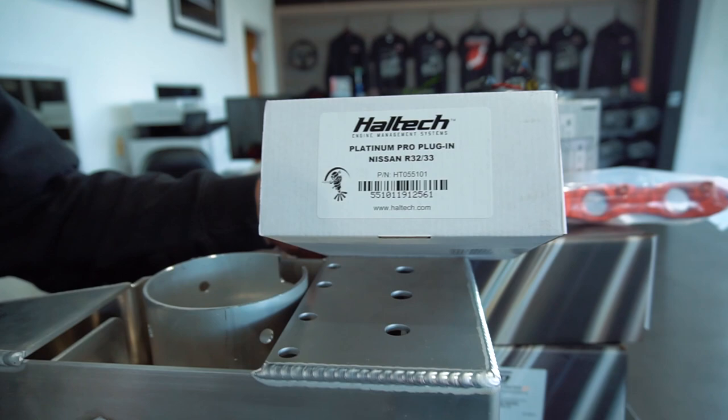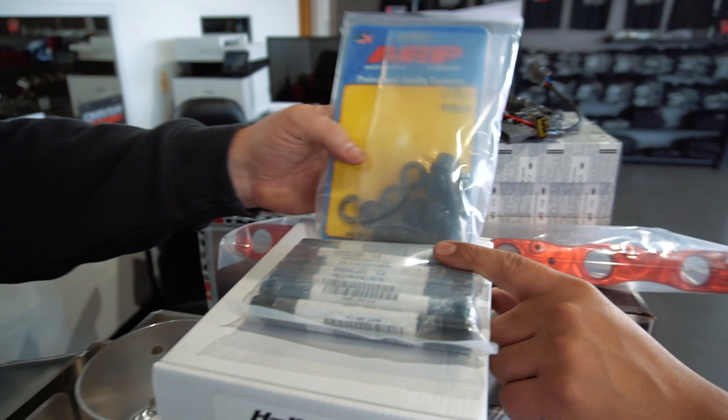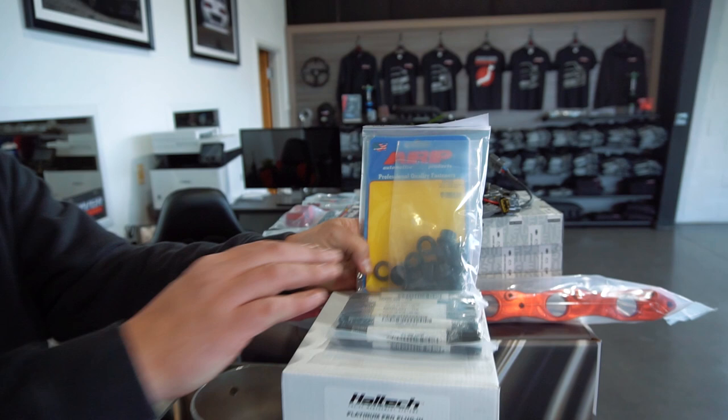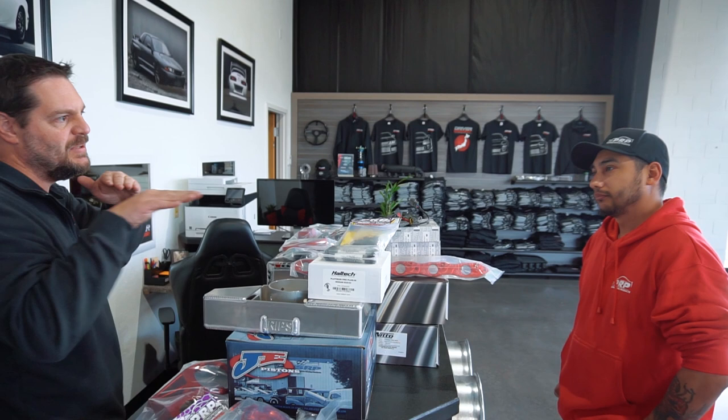We've got Altec Platinum Pro half-inch main studs for the brace — still waiting on the brace itself. The brace incorporates an integrated main cap, so it's a main cap and girdle all in one. With that, the engine will need to be line-bored, and you won't need the factory girdle anymore.